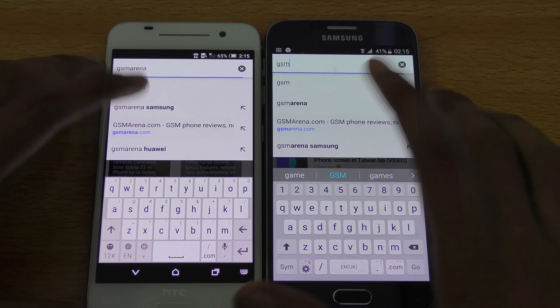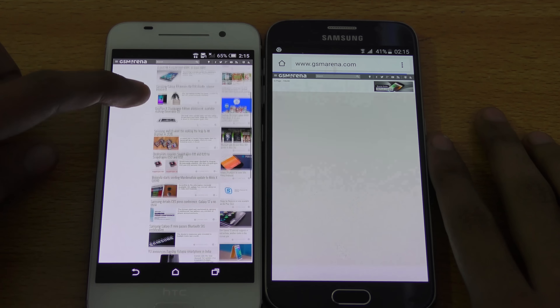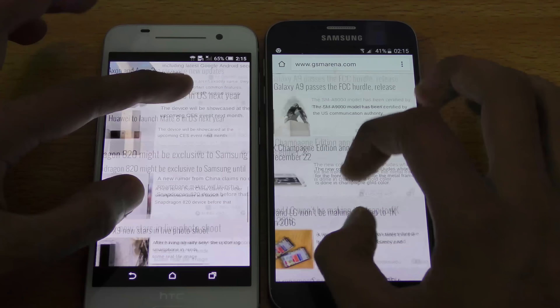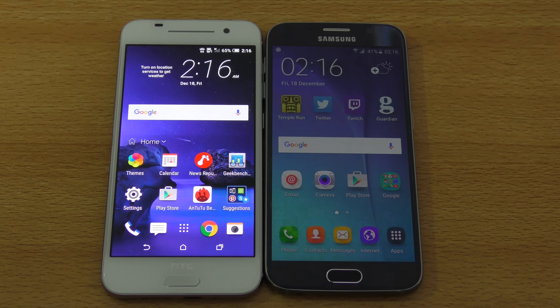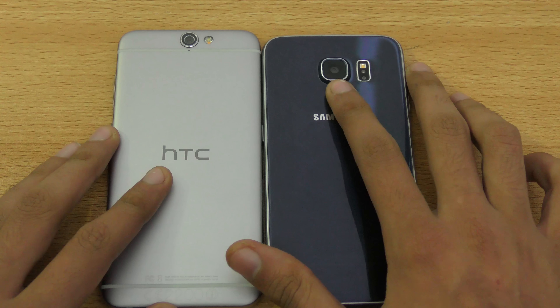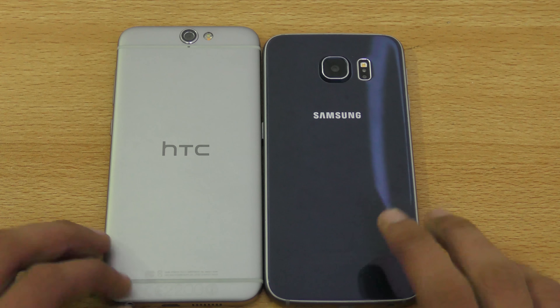Let's check out Phone Arena. I actually cleared all the cache and browsing history for a fair and equal test. On PhoneArena.com, the Galaxy S6 loaded it first — the A9 was still loading. Let's load gsmarena.com — HTC A9 wins that one. Zooming in and out is really, really smooth with no lag whatsoever on both.